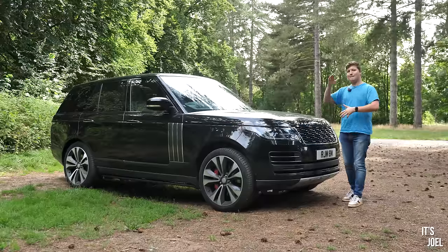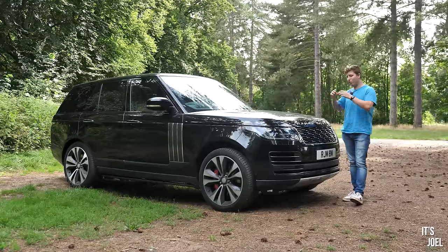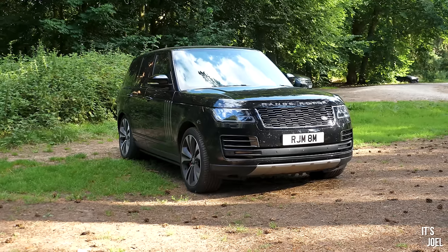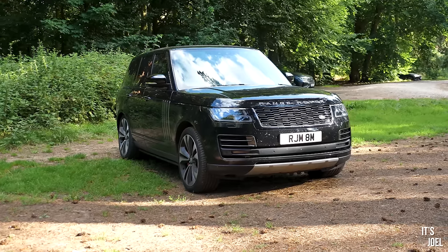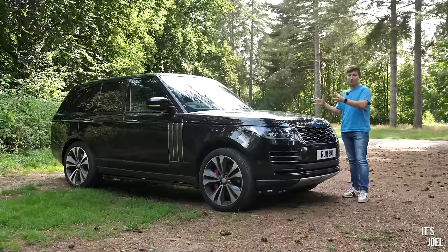SV in JLR is the Special Vehicle Operations department — a bit like AMG to Mercedes. This is your top-of-the-line, extra-extra-extra, lots-of-customisation-available option. So what differentiates this SV Autobiography Dynamic from the other models in the lineup? Well, first and foremost it came with the most powerful engine you could have in a Range Rover at the time.